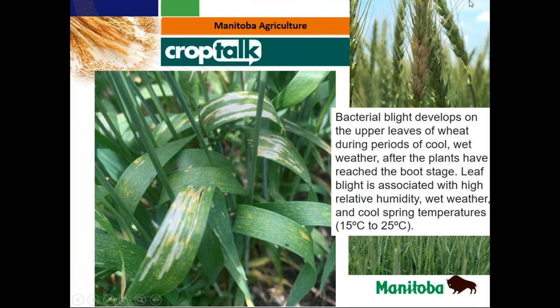When I was out in the field yesterday, I saw a lot of striping on the leaves of a wheat crop. It made me think it was bacterial blight. I was seeing it on the upper leaves. Bacterial blight happens during cool, wet weather — at 15 to 25 degrees Celsius. What's happening is the humidity is high, the crop stays wet for a long period of time, and because of that we're seeing some of these blights showing up.